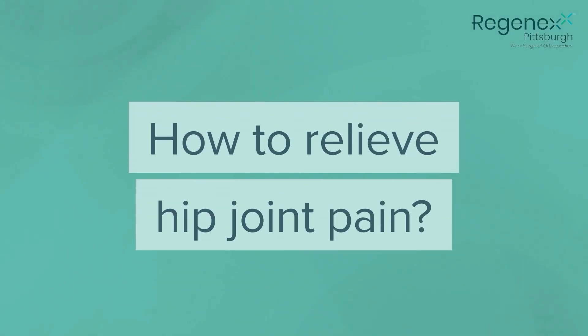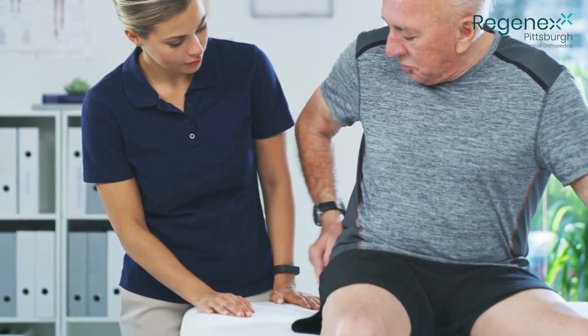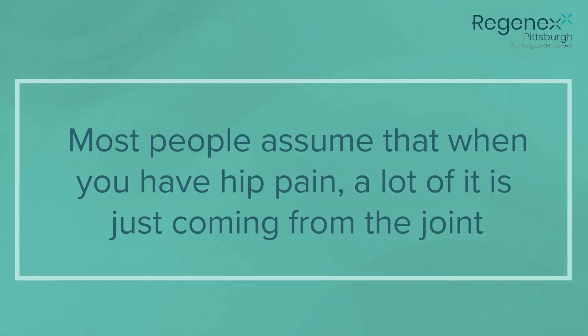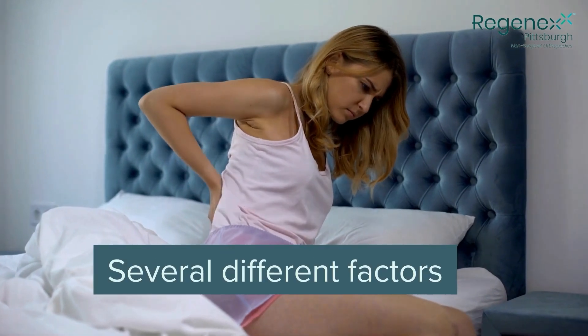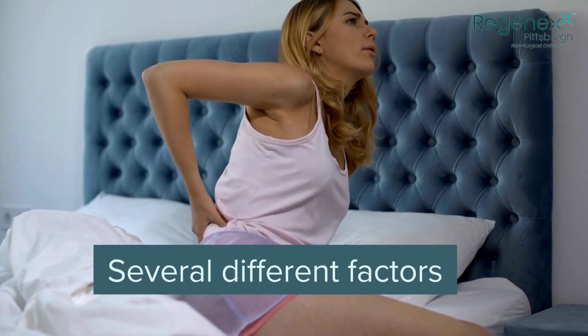I'm here today to talk to you about how we can work on treating your hip pain and preventing it from coming back. The first thing that we want to do is figure out where the pain is actually coming from. Most people assume that when you have hip pain, a lot of it is just coming from the joint, but there can be several different factors that play into what actually happens with the hip and how that presents pain.